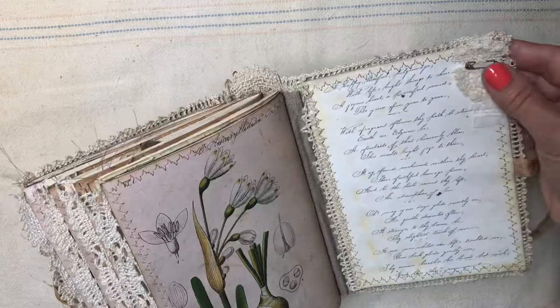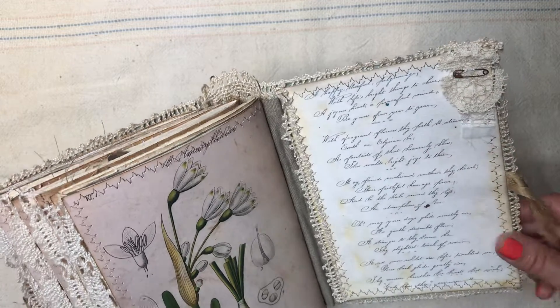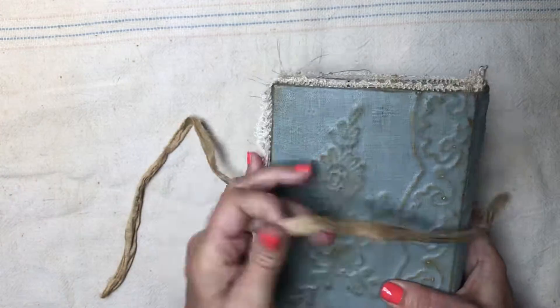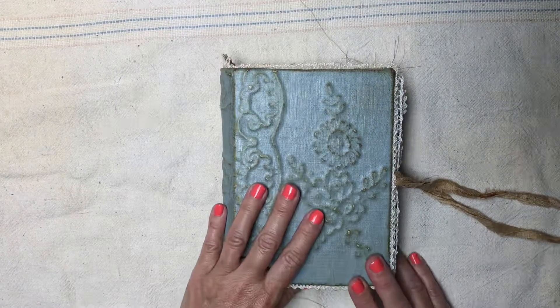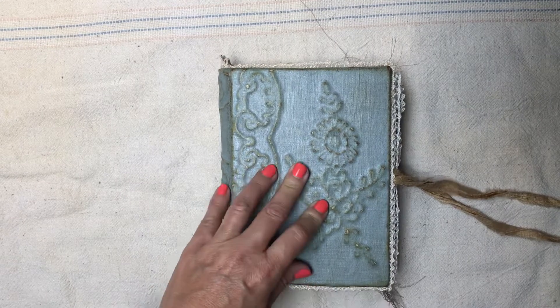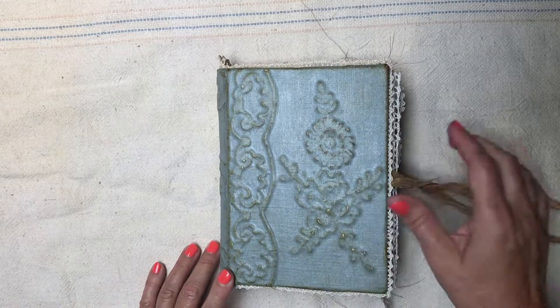I did some textile collaging in the corner here, and that is it! I hope Lisa, you like it — if not it'll be up for sale for somebody else! I hope everybody has a wonderful week and I look forward to seeing you all soon. Bye bye!